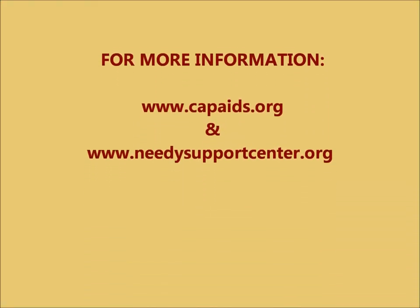To find out more, visit capaids.org and needysupportcentre.org.